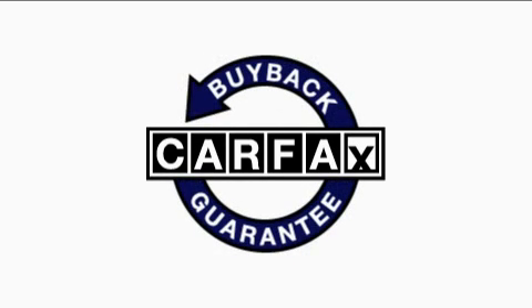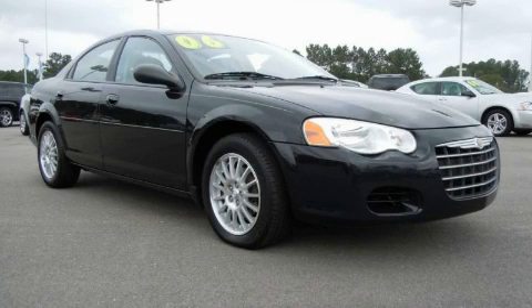Not to mention that this Chrysler qualifies for the Carfax buyback guarantee. Contact us today to arrange your test drive.